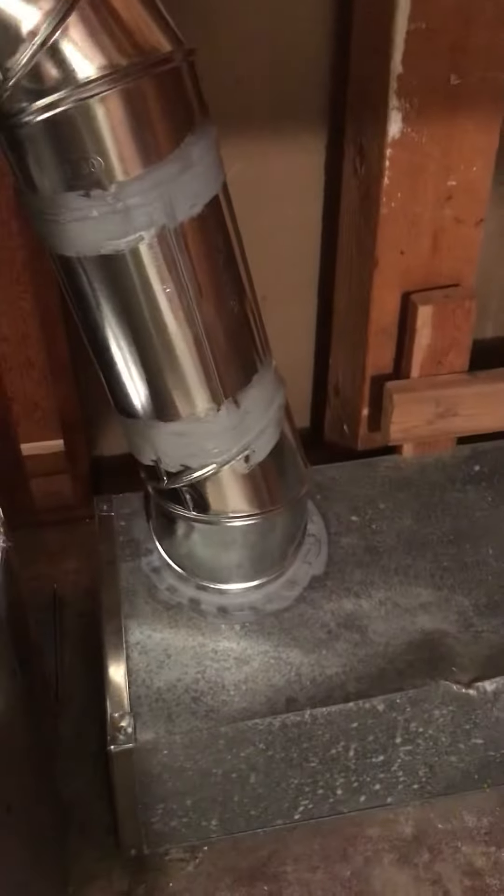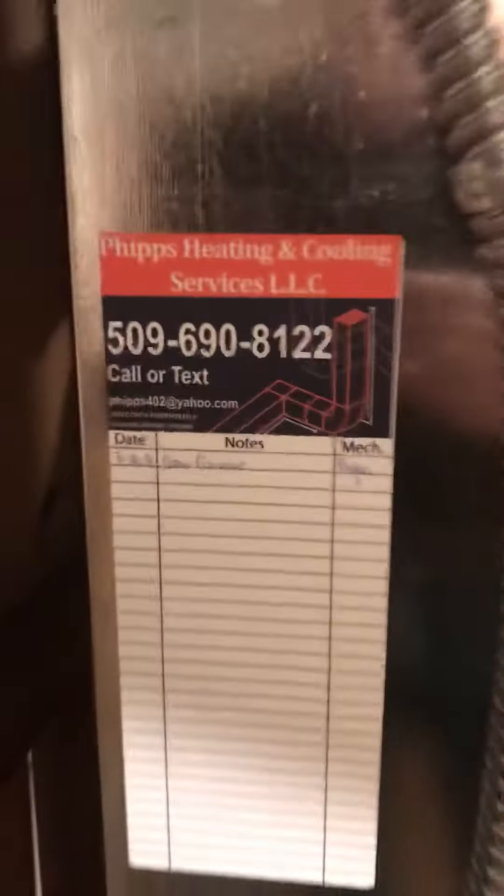And one return right there. Turned out pretty good. This is Brian with Phipps Heating.